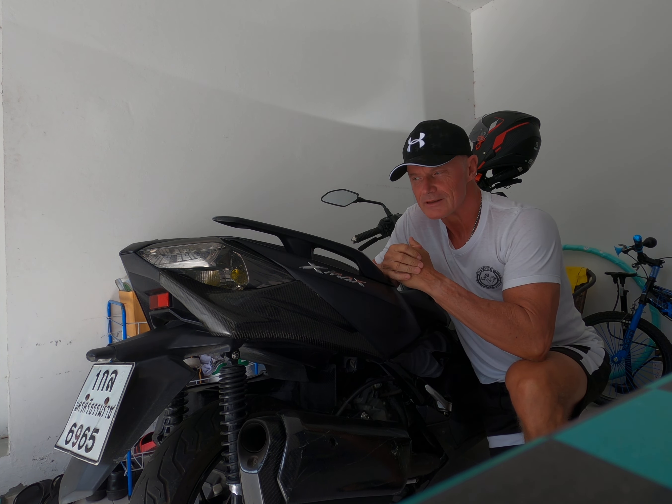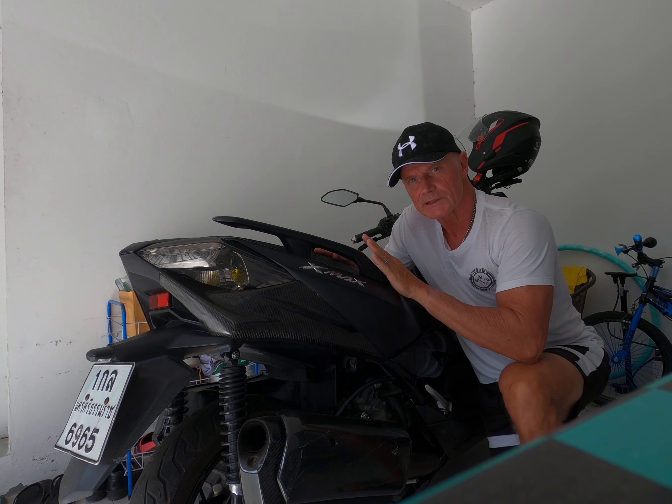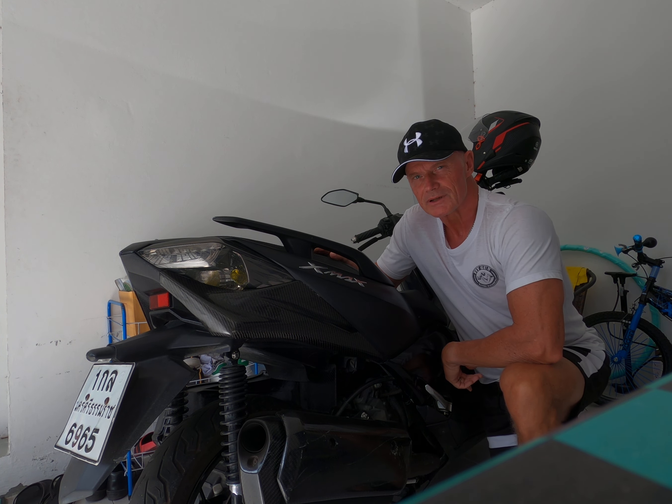Good morning. Jörgen Eder here. So I had this X-Maxx — the Yamaha X-Maxx 300 — for about a month now and I really liked it.